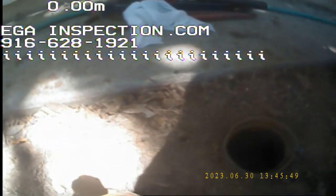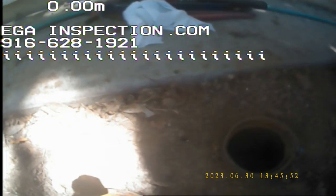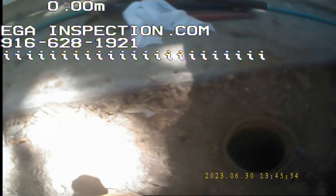Alright, hey guys, Robert E.J. Home Inspection. We're out here in Carmichael. What property address is this? 3218 Root Avenue. 3218 Root Avenue in Carmichael.